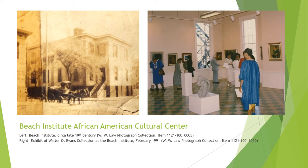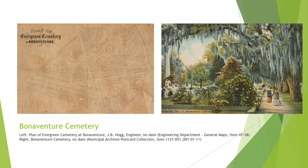Bonaventure Cemetery is one of the five municipal cemeteries owned and maintained by the City of Savannah. It was originally established as a private cemetery in 1846 on the former Bonaventure Plantation, using the name Evergreen Cemetery. In 1907, the city government purchased Evergreen and renamed it Bonaventure Cemetery. Its location on the Wilmington River, natural and man-made landscape including impressive azaleas, camellias, and live oak trees, beautiful statuary, and many famous Savannah burials have made it a destination for both tourists and locals, both in the 19th century and today.